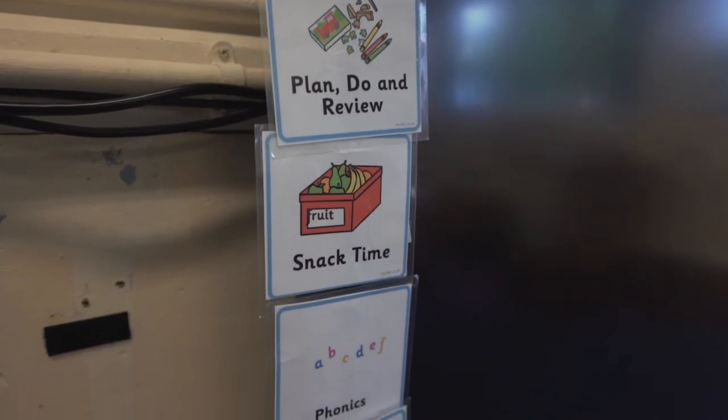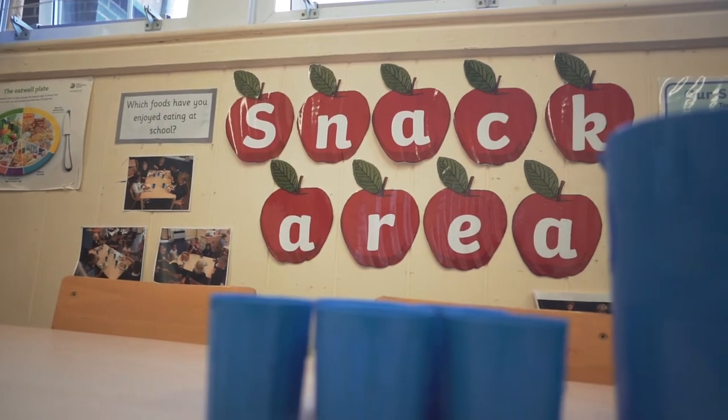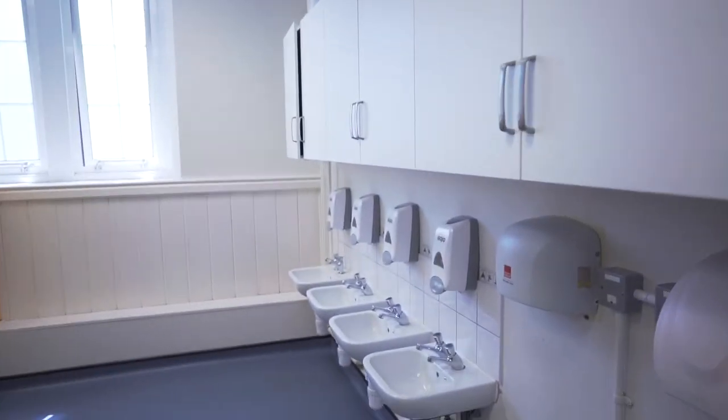This is the snack table. When you're hungry you can choose a piece of fruit. When you're thirsty you can pour yourself a cup of milk or water. Don't forget to wash your hands first.